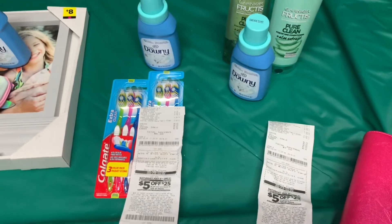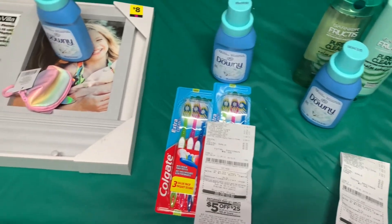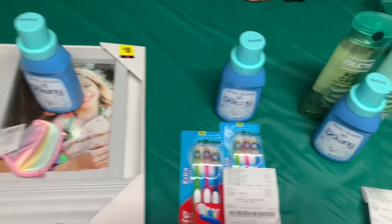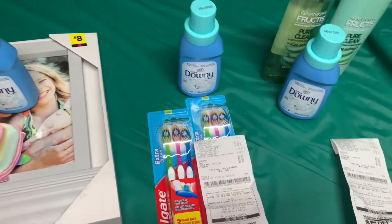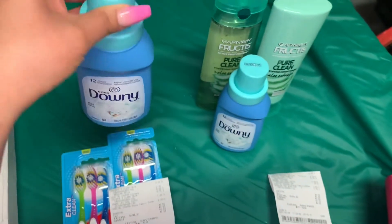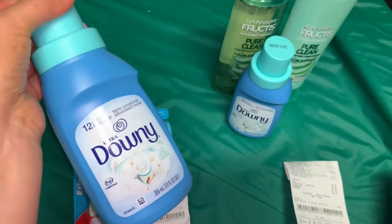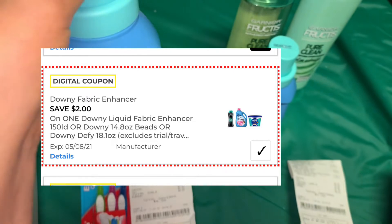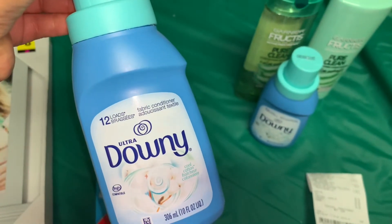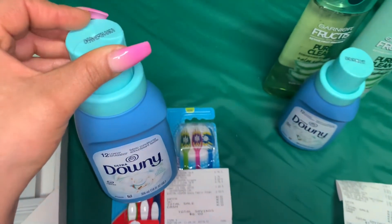Hola, bienvenidas nuevamente a mi canal. En este video les quiero compartir los productos que nos están quedando totalmente gratis en la tienda de Dollar General usando solamente cupones digitales. Si no han aprovechado esta oferta, no se les olvide que todavía nos quedan bastantes días para realizar estas ofertas. Si usted quiere esperar hasta el sábado, no sé si va a funcionar el cupón del Downy ya que parece ser un glitch.